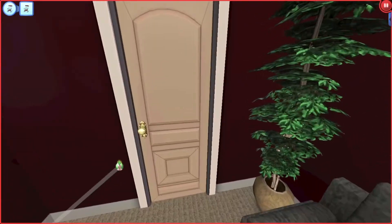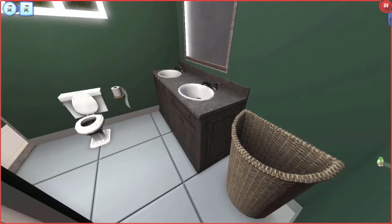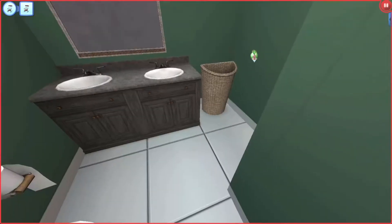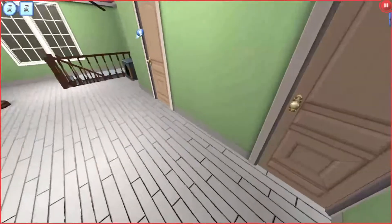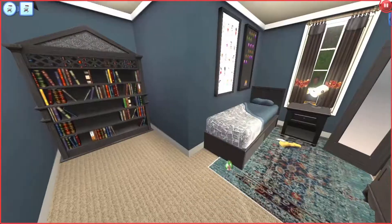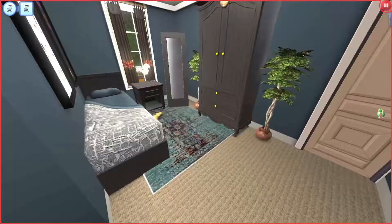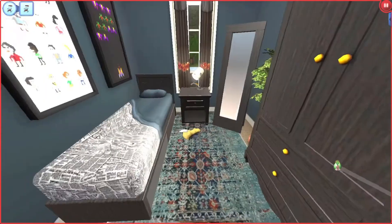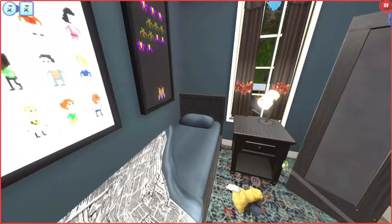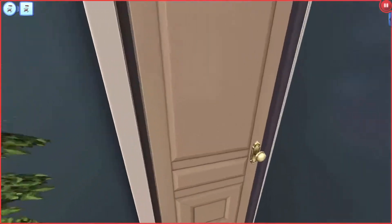We'll go into the bathroom - just a plain bathroom, nothing special, just for them to do their things. Then we're going to go into Aiden's room - one of my favorite rooms in the house. He just has a little bookshelf and his little area. It's very small and I really like it. This room reminds me of The Sims 2 and I just kind of like that.